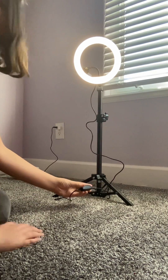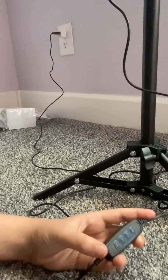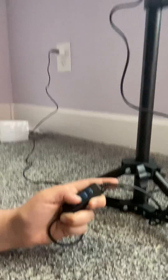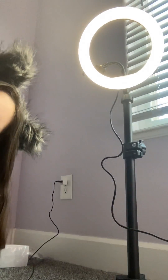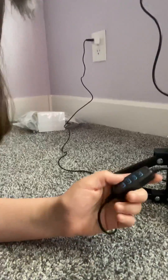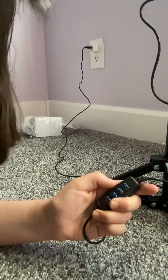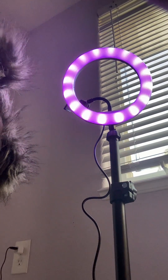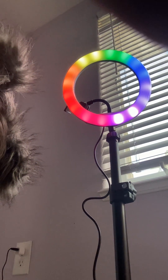There's like this little button thingy. The plus makes it brighter, and the dash — I guess that's what you call it — makes it darker. And then the little power button right here turns it off and on. And this little switchy button changes the color.